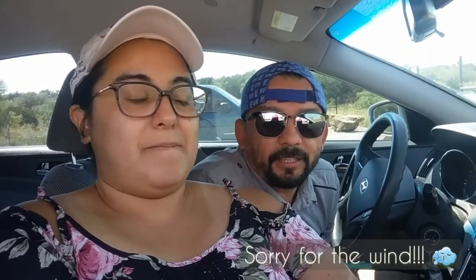Hi guys! This is a new adventure today. We are in Mineral Wells Fossil Park and there are a lot of things to discover. We are ready to go and dig in. It's supposed to have a lot of fossils.